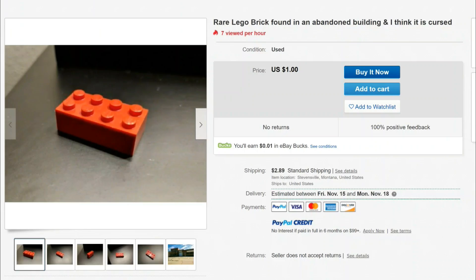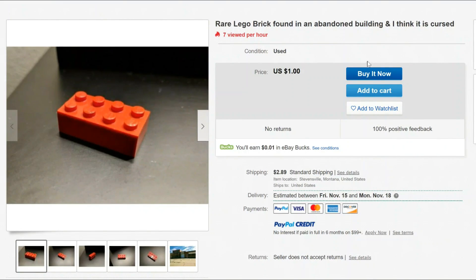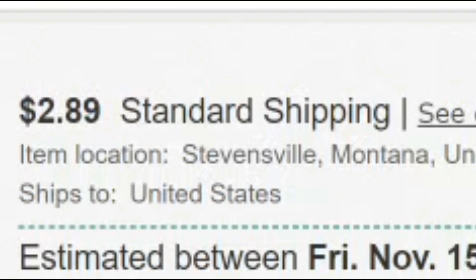He's got an entire story behind it, which is really, really interesting. I glanced over it before recording and caught so many things — it was super interesting. We'll read it in just a few minutes. It's used, obviously he found it. One dollar — which I thought was kind of funny, super cheap. He's trying to get rid of this brick. The shipping is almost three times as much as the actual brick you're buying.